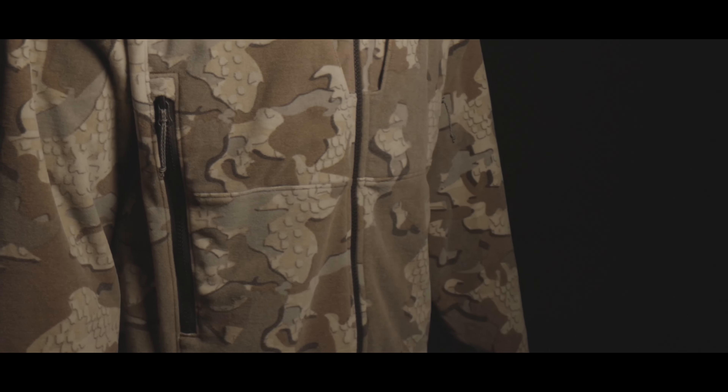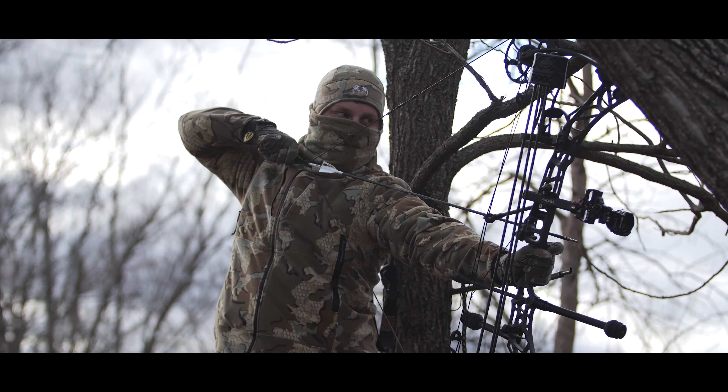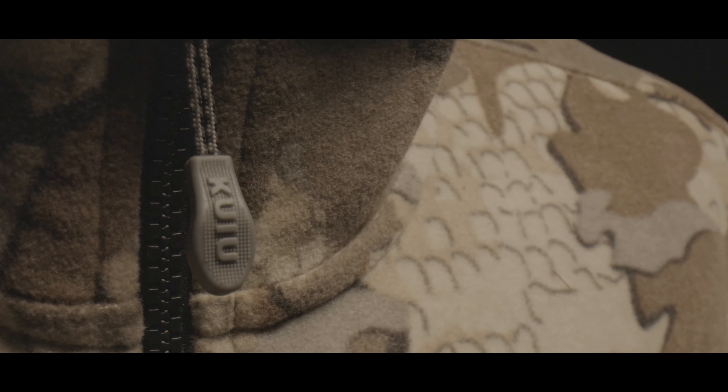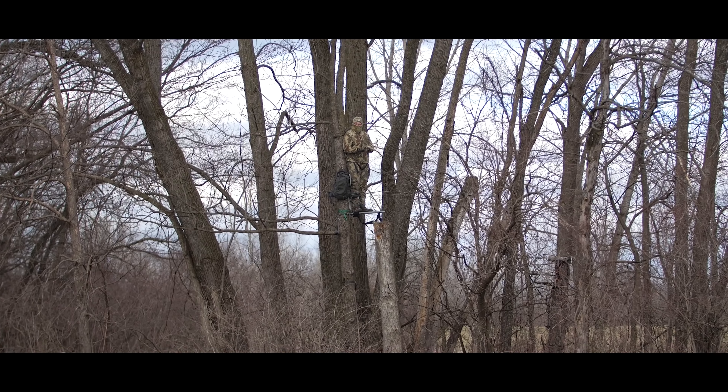The WinPro fleece full zip was designed for close encounter hunts and elevated sits in blustery conditions when regular fleece does not offer wind resistance. With a full zip collar, stretch gasket wrist cuffs, and adjustable hem cinch, you can ensure that the cold stays out and the warm stays in.